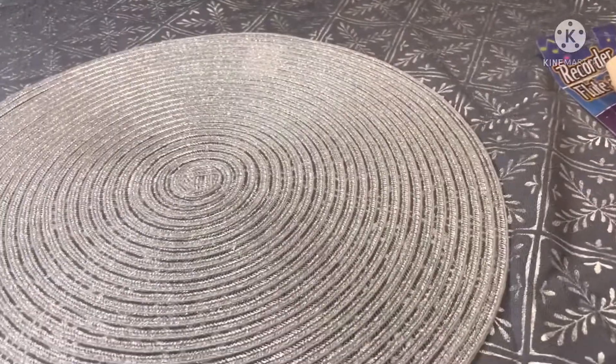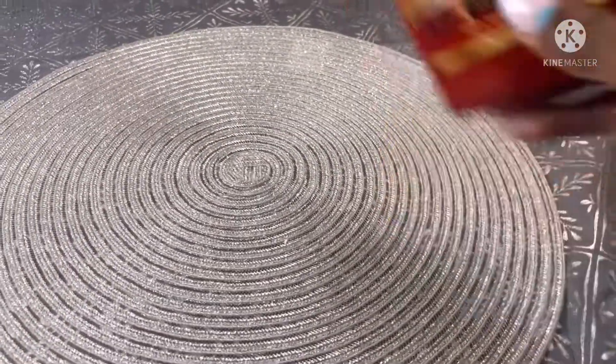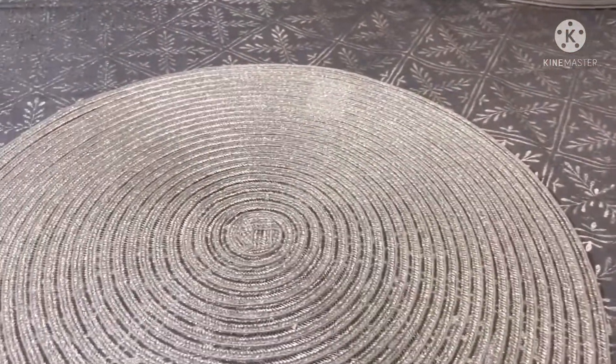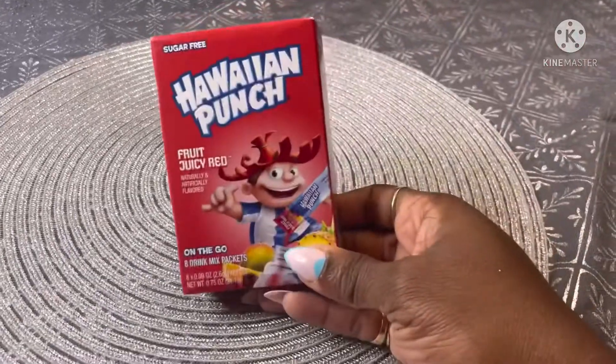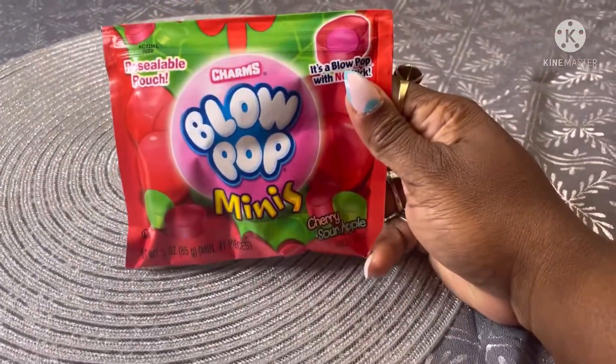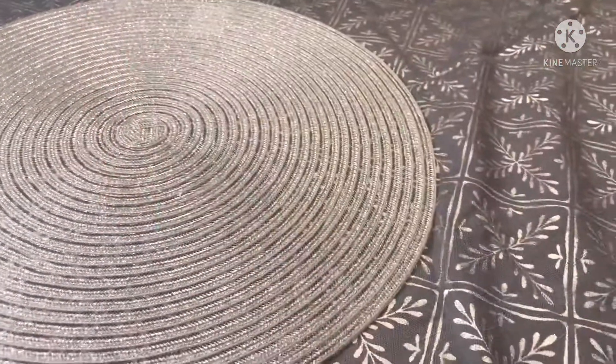I also got some more instant coffee — two boxes of those. They had Hawaiian Punch, so I picked up one of those, and they had new Charms Blow Pop minis, so I got that too. I also picked up a hook.